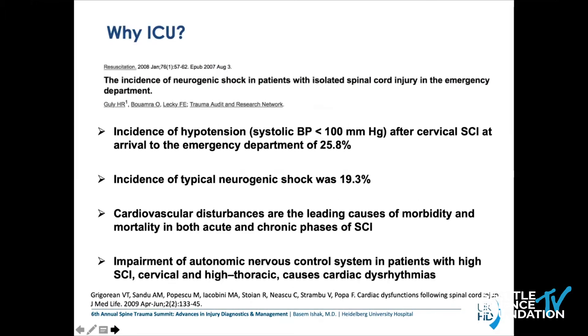Why ICU? What about hospitals without ICU? It has been shown that the incidence of hypotension after cervical SCI was 25% at arrival to the emergency department, and the incidence of neurogenic shock was almost 20%, which is quite high. Cardiovascular disturbances are the leading causes for morbidity and mortality in both acute and chronic phases of SCI. Impairment of the autonomic nervous control system in patients with high SCI — cervical and high thoracic — causes cardiac dysrhythmias.